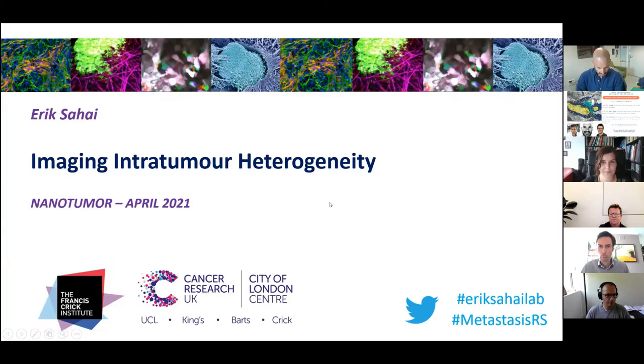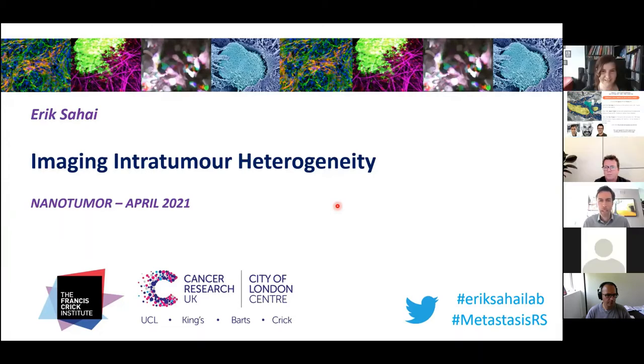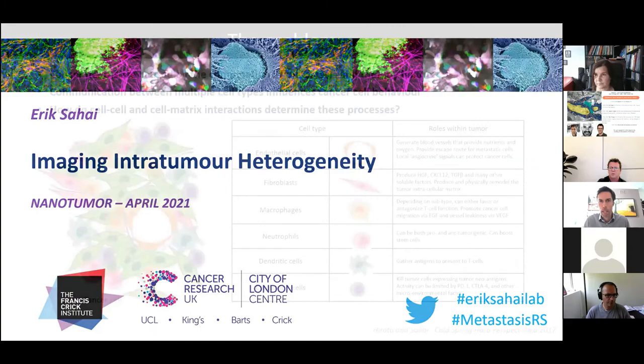I hope you can see my screen. The one thing about such generous introductions is they always make me feel a bit old — it seems like I've been around forever. But anyway, what I'd really like to do in the next 25 minutes or so is tell you about some work that we've been doing using imaging to understand intratumour heterogeneity. Before I get started with the data, I'll give you a little bit of background about why we're interested in this problem and our thinking about it.